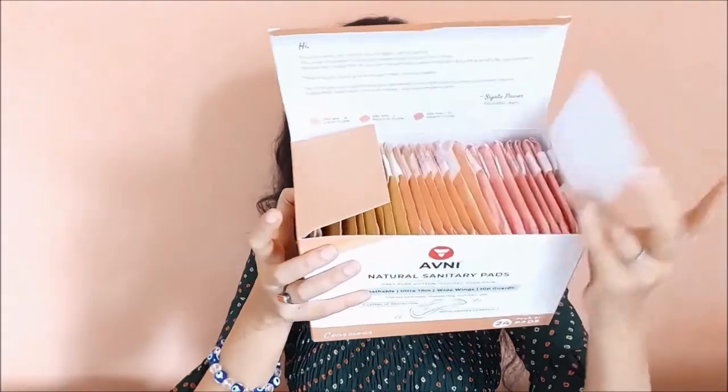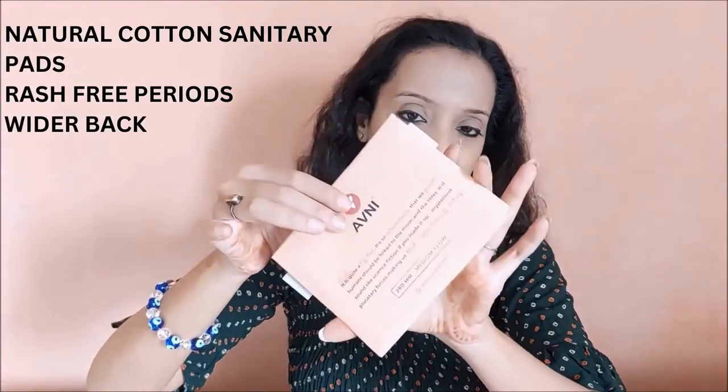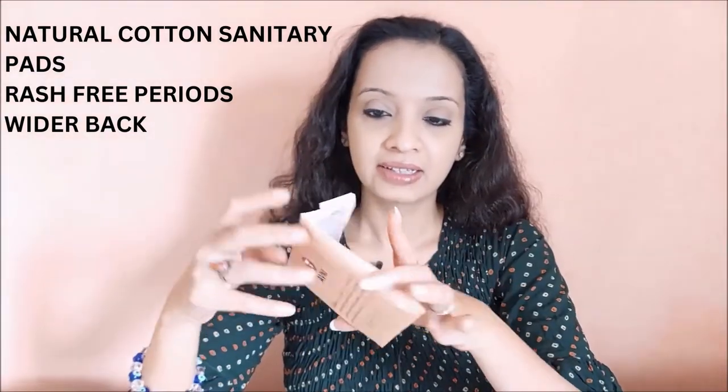Upon opening, this is how we can see the pads. They range from light flow to medium flow to heavy flow. If your blood flow is less than 240mm, use the light flow pad. If your flow is up to 280mm, use the medium flow pad. If your flow is up to 350mm, use the heavy flow pad. Each pad comes in a pouch with a red dot, which indicates the presence of sanitary waste inside, helping in easy segregation of waste.